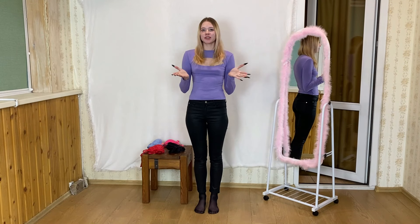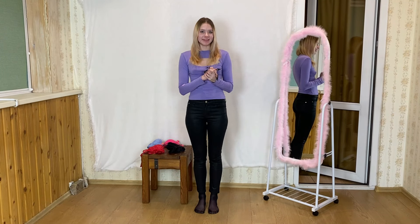Hi! Today we will be reviewing bras from Victoria's Secret. Let's take a look at my range.